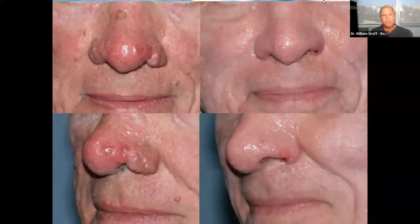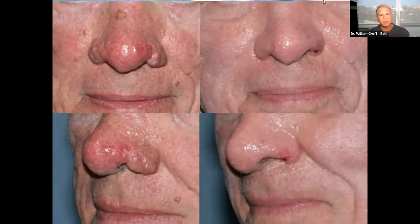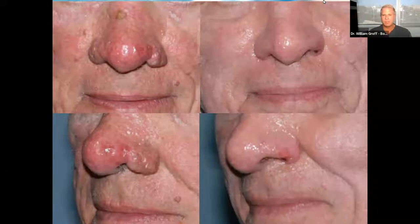If you let rosacea or broken capillaries on the nose go untreated, sometimes they can transition into a condition called rhinophyma. This is predominantly men, but it also affects women. You can see this gentleman's nose on the left — how it's misshapen with lumps and bumps and very red. He's in the early to moderate stages of rhinophyma. What I did for him was use a combination of two lasers: the V-beam for the redness and a CO2 laser, which allows me to shape the nose. With one treatment I was able to dramatically alleviate his cosmetic concerns.